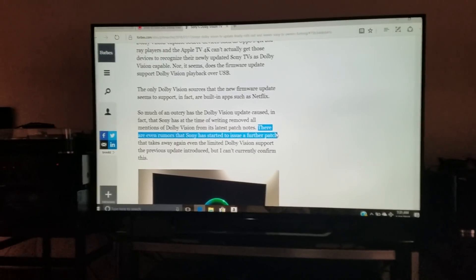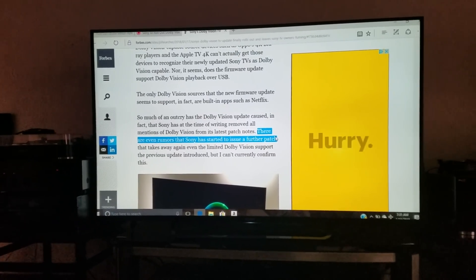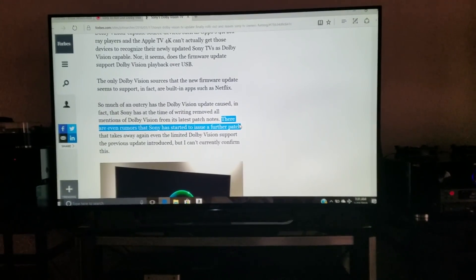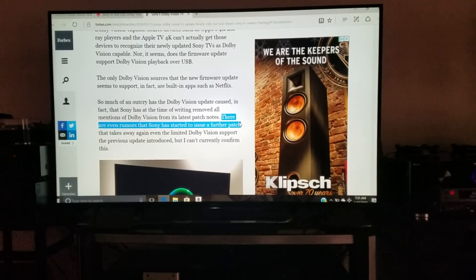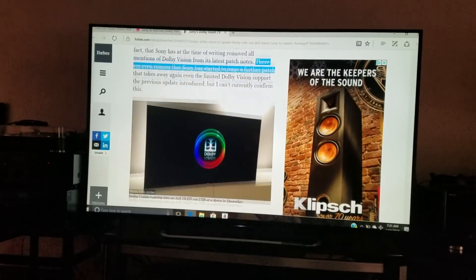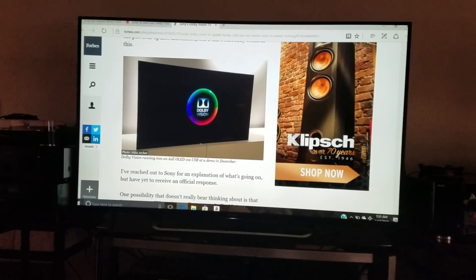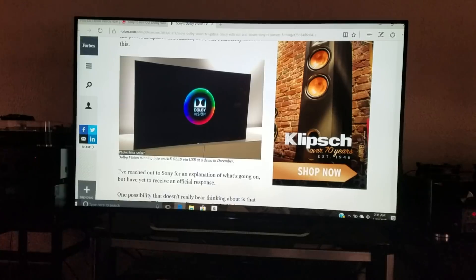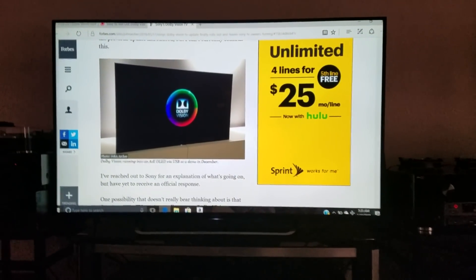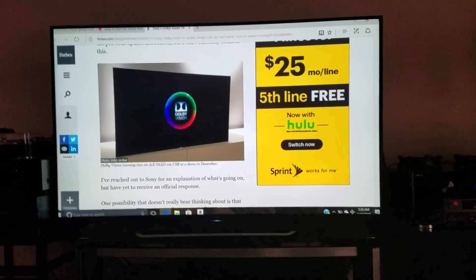At least we have the firmware update for the television. Once they have that in place for your specific model, it shouldn't be hard to push a further firmware update to support HDMI Dolby Vision capability. Once that happens, any 4K Ultra HD Blu-ray disc connected to a Sony TV should work. Keep in mind: even if you have a Dolby Vision compatible 4K player and a Dolby Vision compatible 4K TV, if you've got a surround sound receiver in that mix, make sure it's Dolby Vision compliant.